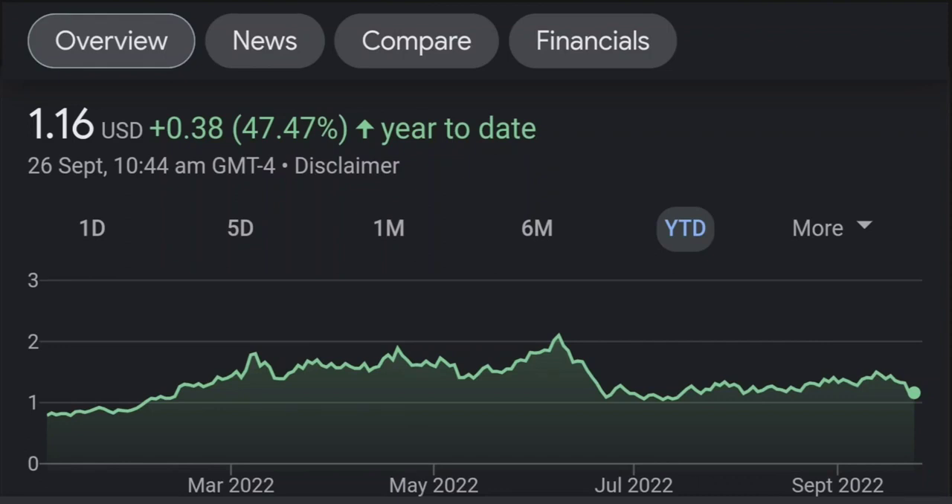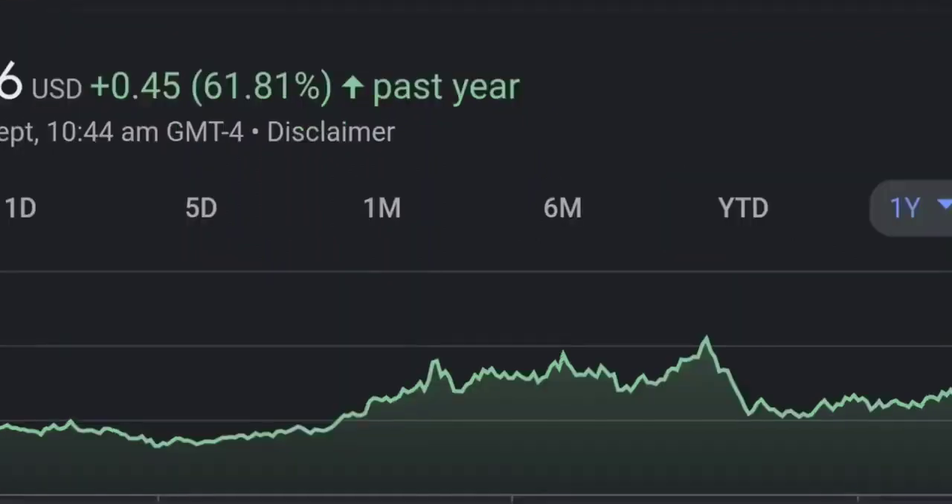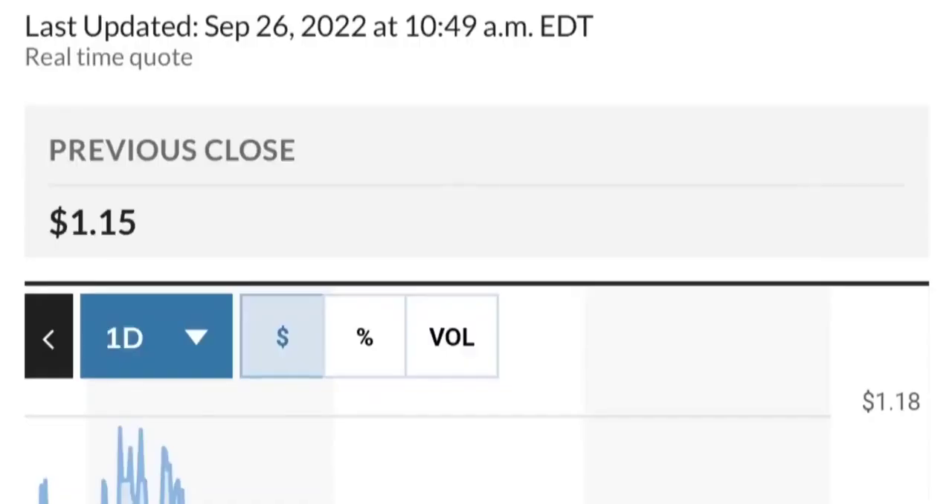Zooming out to the daily chart, it still looks bullish. It's still in an uptrend and still within this symmetrical triangle. As you can see, so far it is respecting this yellow trendline. But if it breaks below here — if it breaks below 1.50 for the next two days — I would be concerned.